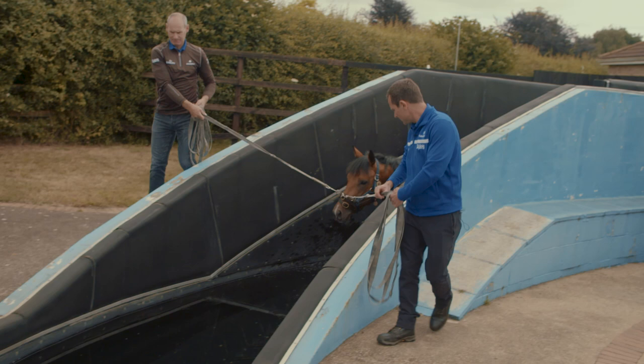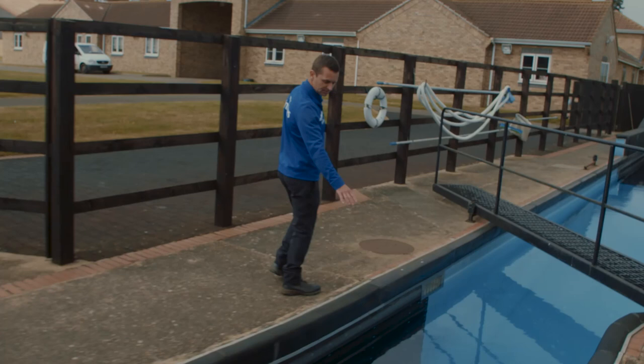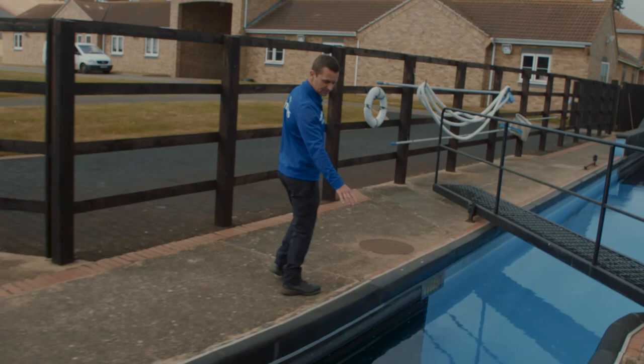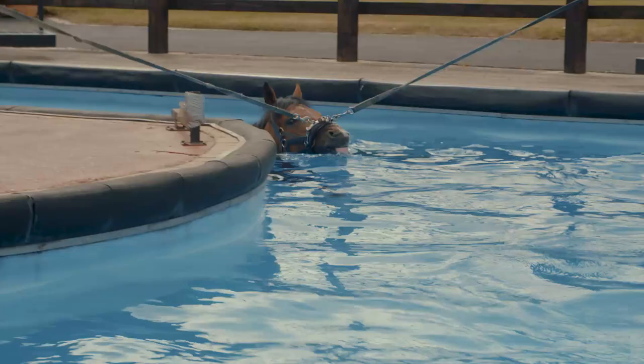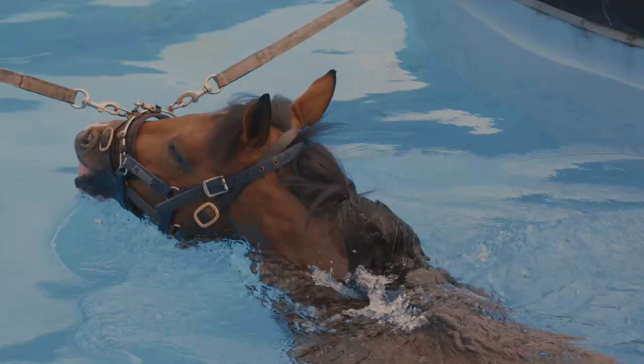It starts getting deeper and deeper, eventually gets to this point here where the horse has to make the decision that he's going to swim. He will jump off, push forward, and then he's into the pool — from this point he's swimming. This pool actually has a straight, so for first-time horses we'll just go straight across three times, then we can start going round.